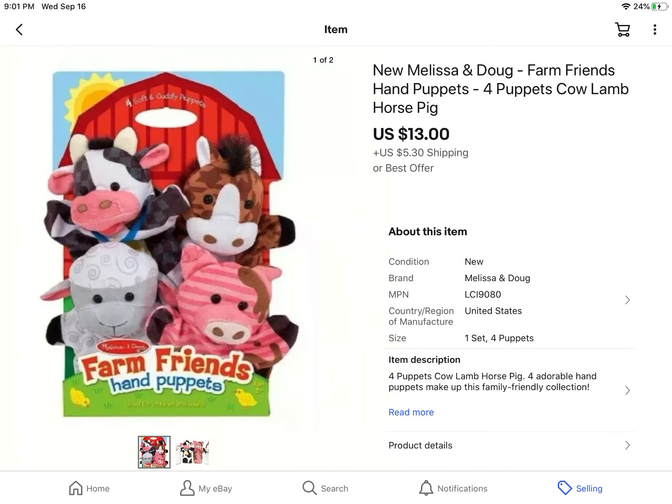These are some hand puppets that I got for free. Melissa and Doug is the brand, and it took a little while for them to sell, but I took a best offer of $13 — and like I said, it was free.